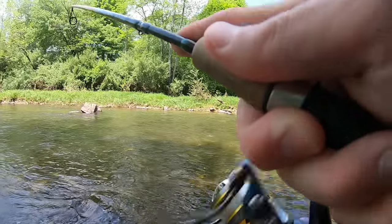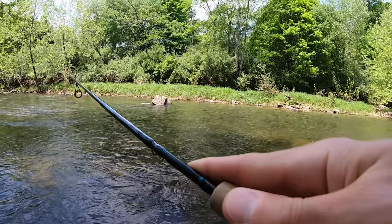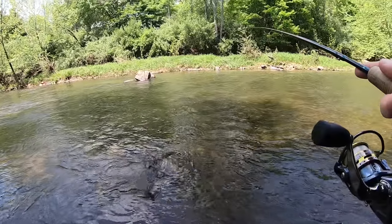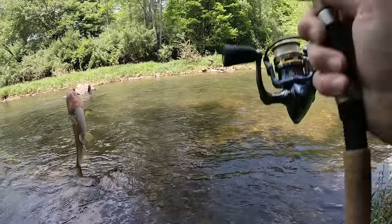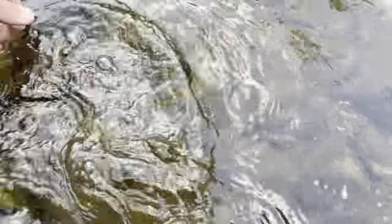Fish on! It's a fall fish — look at the horns on his head. See you buddy!